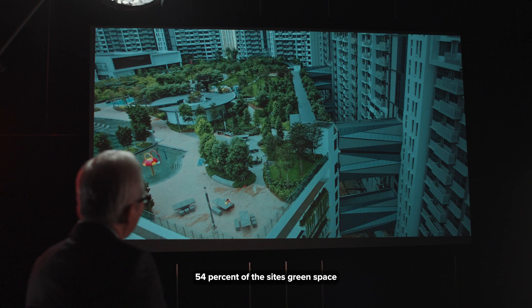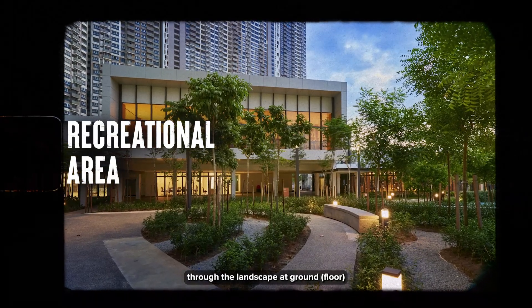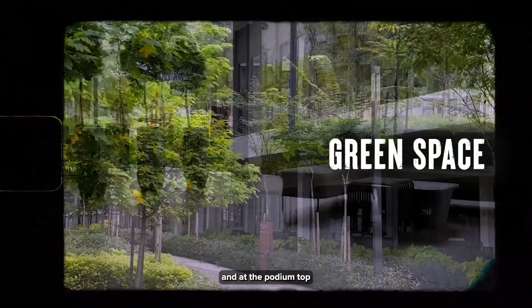54% of the site's green space was reintroduced into the development through the landscape at ground and at the podium top.